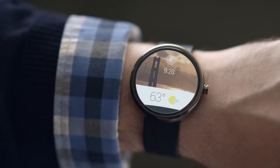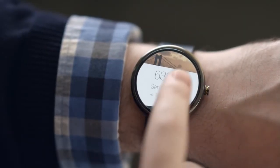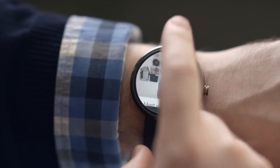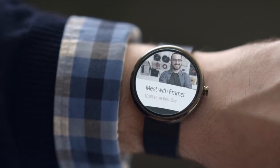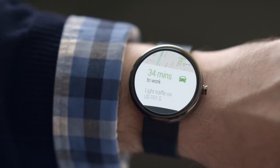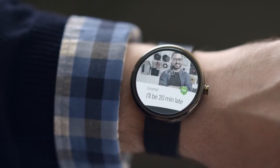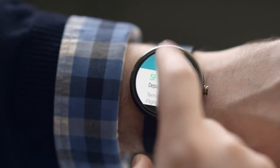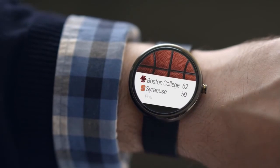All the information you need when you start your day is right there: today's weather, when your next meeting begins, how long it'll take to travel there, and important updates. Think about the times you need information most urgently. The stuff you care about moves with you from place to place.